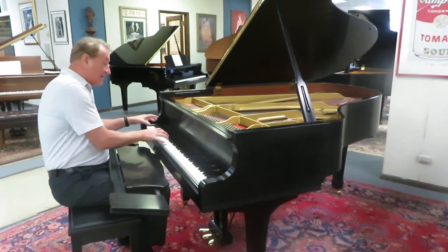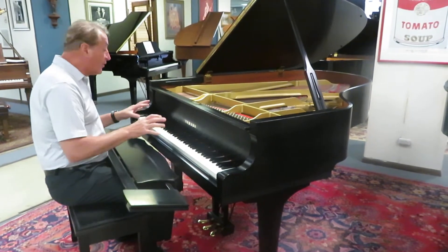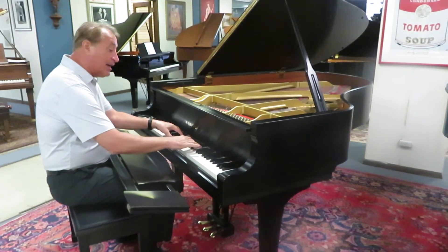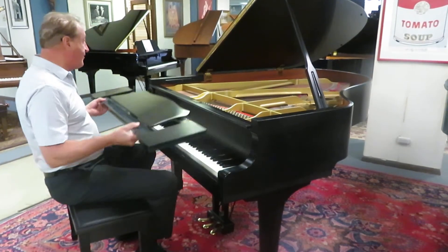The great thing about the C3 is it really has power. However you want to play it — if you want to play nice and light, you have that. And if you want to hear some really big, powerful sound, you really have that too.